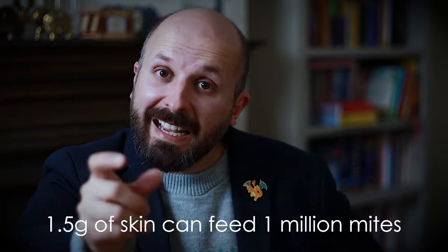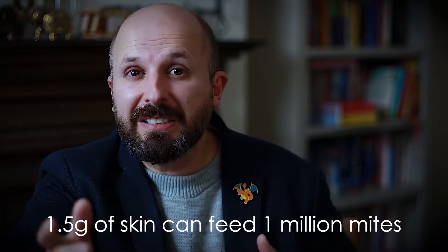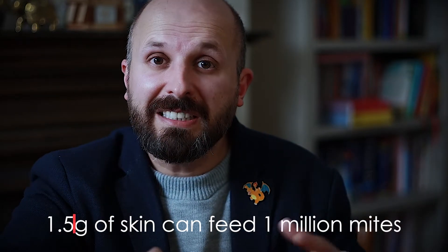They actually feed off our skin — the stuff that flakes off us every day. So we lose about a gram and a half of skin every day, and that gram and a half can feed about a million house dust mite. A lot of these house dust mite live in fabric, like our mattress, our carpets, curtains, upholstery on furniture — things like that. For example, in mattresses, there are up to about 10 million house dust mites.